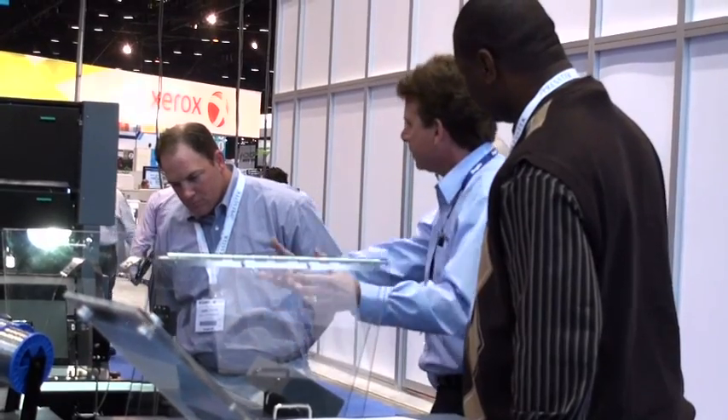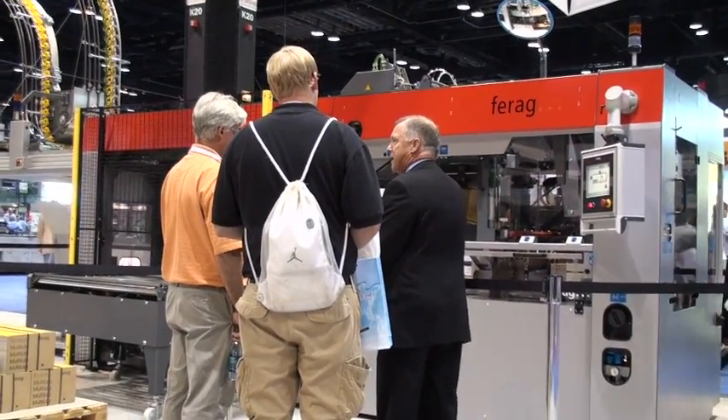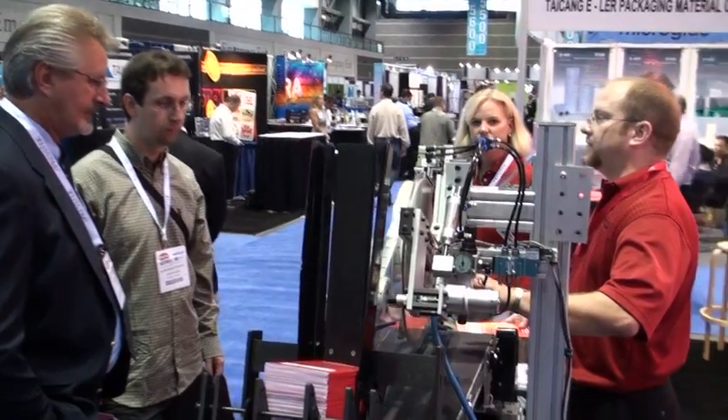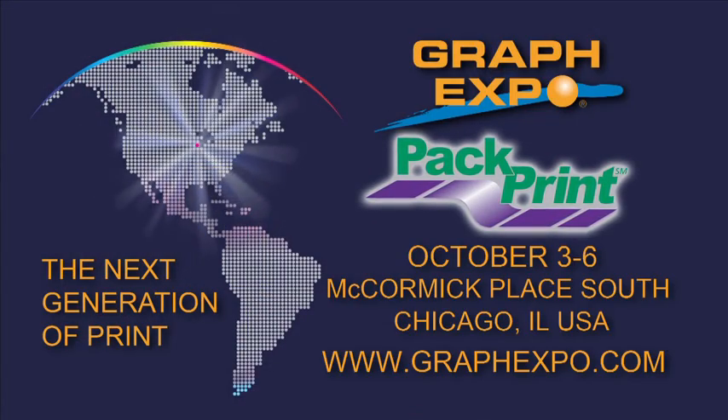Business growth opportunities and the buyers who seek them will all be in Packprint — over 17,000 square feet of exhibit space, complemented by specialty education sessions and robust networking opportunities. Don't miss your chance to exhibit at Packprint at GraphExpo 2010. Click on the website for more information.